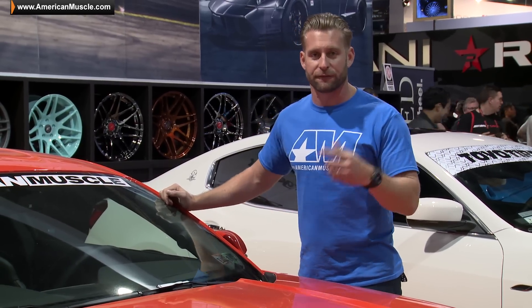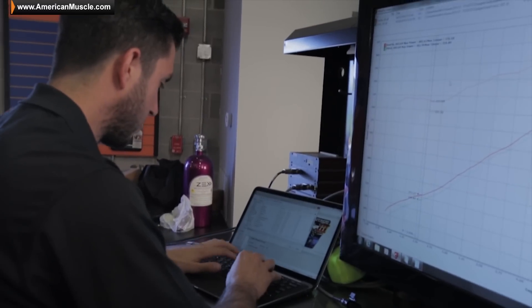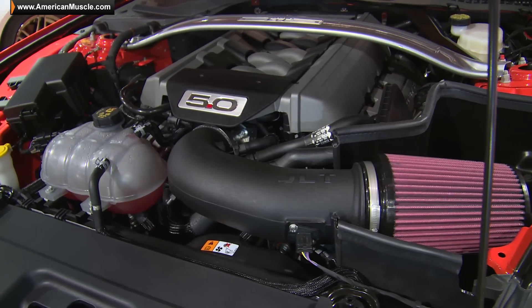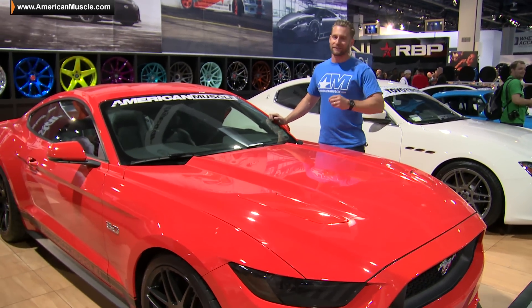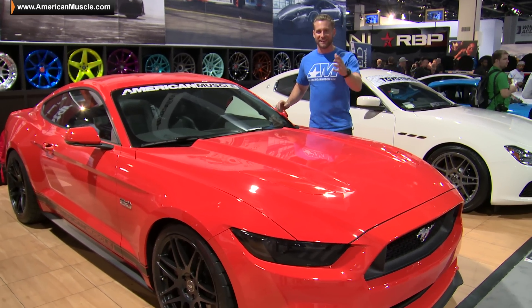Now this car, you might have seen it before. It laid down 412 and 382 at the rear wheels on our DynoJet with the help of a Bama Performance tune and a JLT cold air intake. We're going to get this thing back to the shop — the Bama Performance team is going to go to work on this car and give it a ton of power — so stay tuned for that. AM SEMA 2014, doing it big.